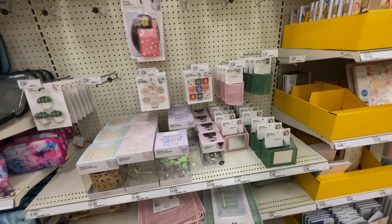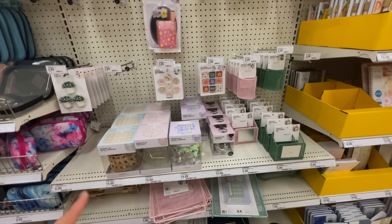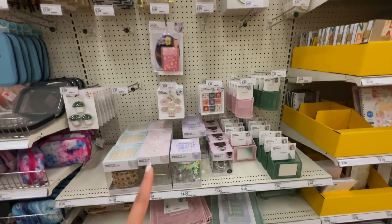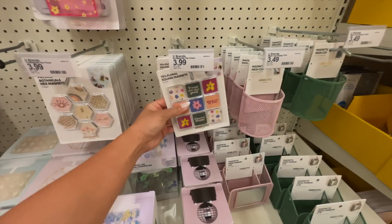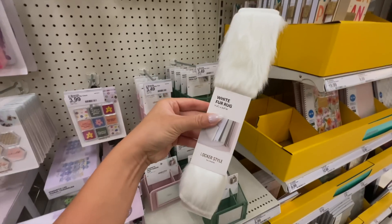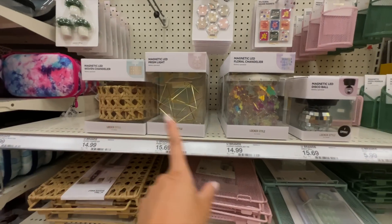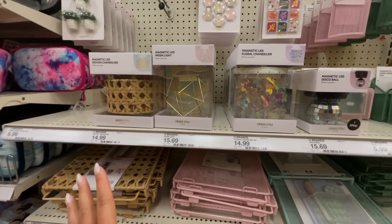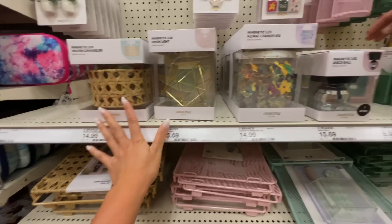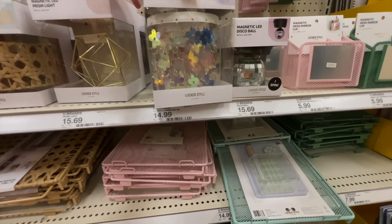Moving on to the locker section — I personally never decorated my locker, but if I had the money and wanted to be extra, I think I would definitely buy some of this stuff. This magnet collection is so cute, and they have a white fur rug for your locker! I think this is my first time seeing this in the school supply section — it's a chandelier for your locker! They have a woven chandelier, a disco ball one, and a floral chandelier.